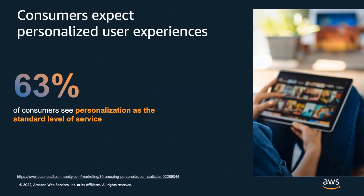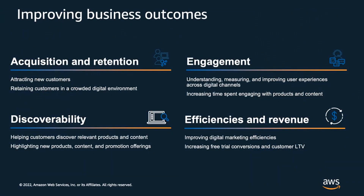In fact, personalization is no longer an optional component of a brand strategy. Consumers now expect personalized experiences when engaging with businesses. Market research tells us that 63% of consumers see personalization as a standard level of service. What we hear from AWS customers looking to add personalization or up-level their existing recommendation systems is that they'd like to improve business outcomes: acquiring and retaining customers, keeping users engaged, helping users discover items in large catalogs, and improving the efficiency of marketing dollars spent.